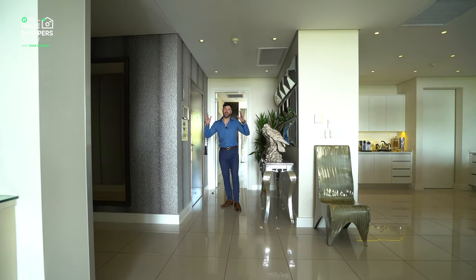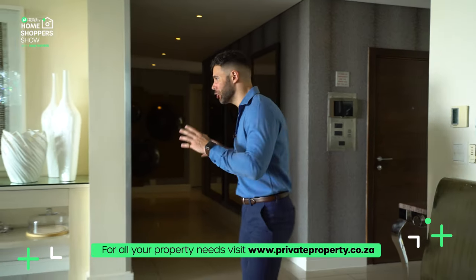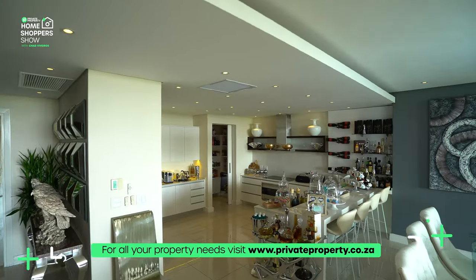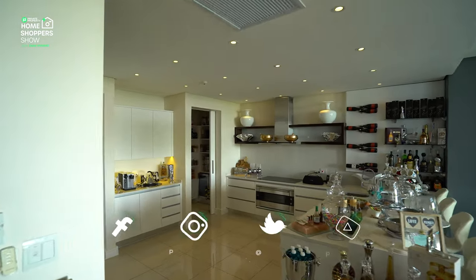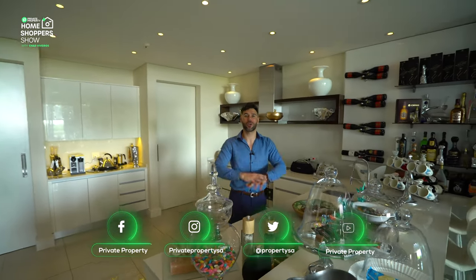Your own private elevator leads you up onto an incredible first look at this apartment — you can see why it is so worth the price. Let's start this tour right here in the corner, which is your kitchen. This kitchen has so many different amenities.